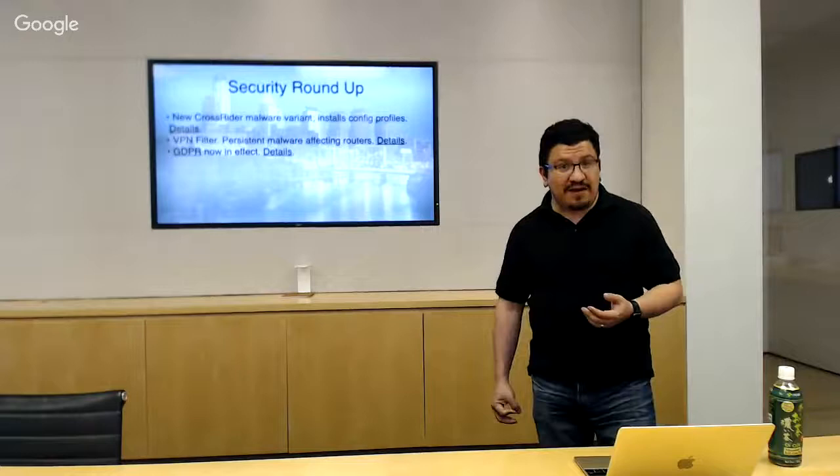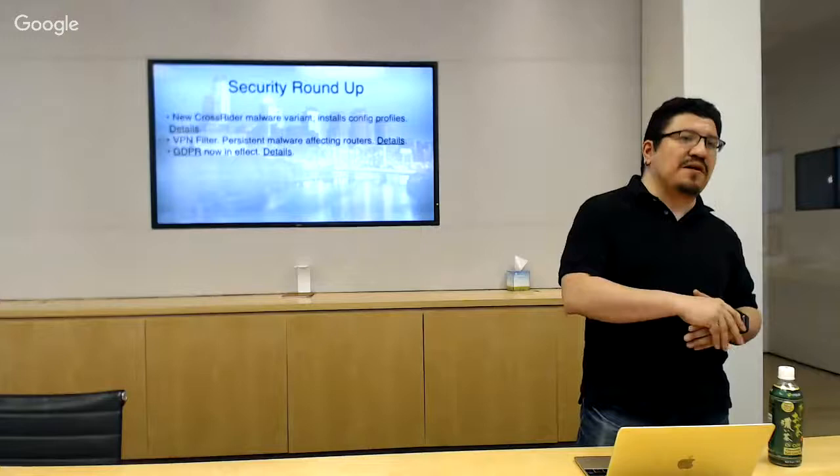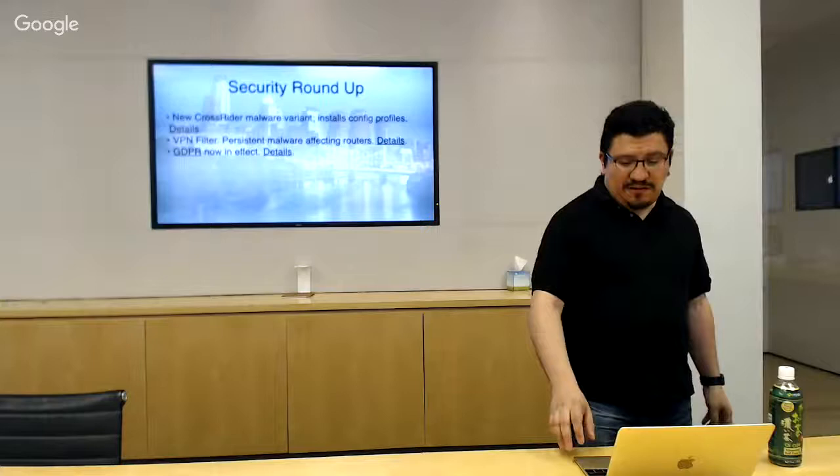GDPR is now in effect. Unless you deal exclusively with domestic clients and users, it will probably affect you. If you talk to anybody in any European country they're probably going to be affected by GDPR, so make sure you update your privacy notifications and email them to all your customers.